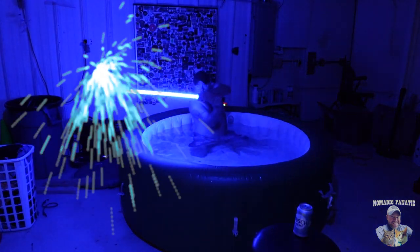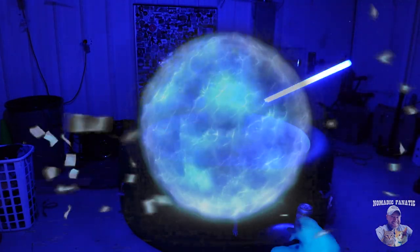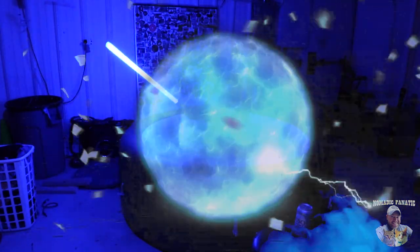Whoa! Whoa! I'm sorry, I'm sorry. It's not waterproof. What's going on? What the heck? What the heck? What is... Ha!